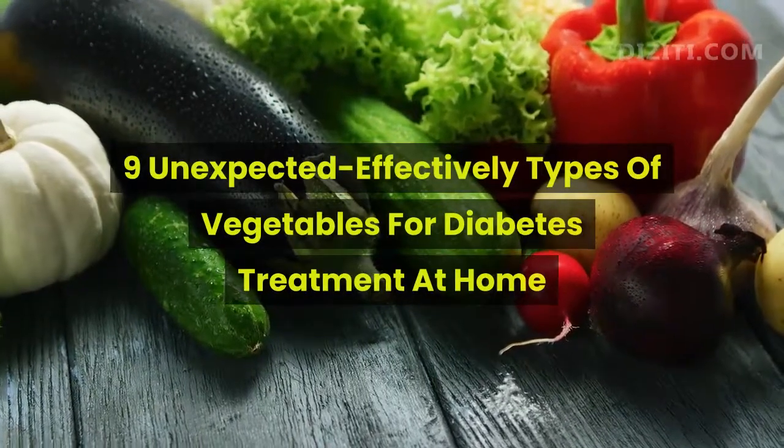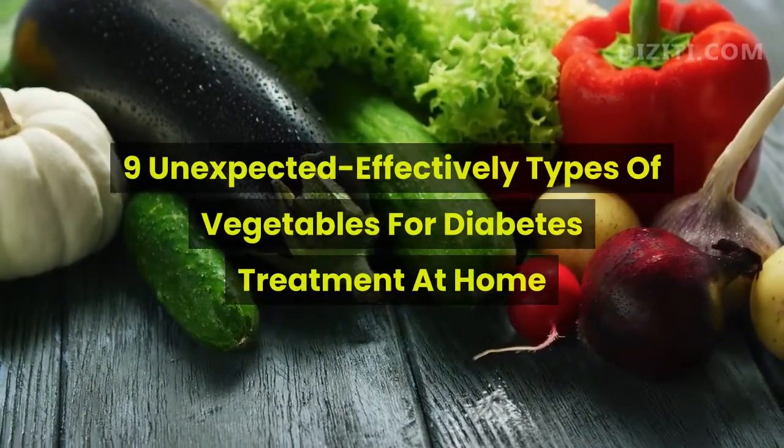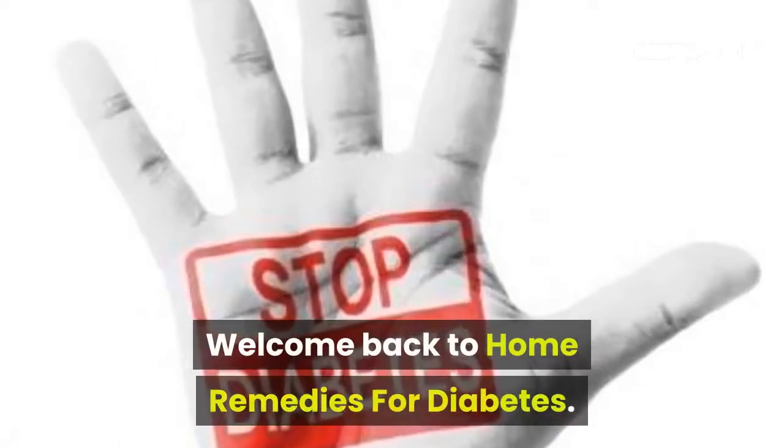9 Unexpected Effective Types of Vegetables for Diabetes Treatment at Home. Welcome back to Home Remedies for Diabetes.